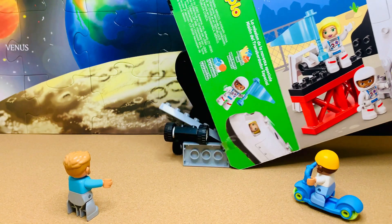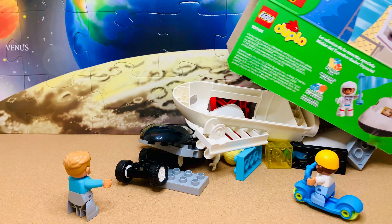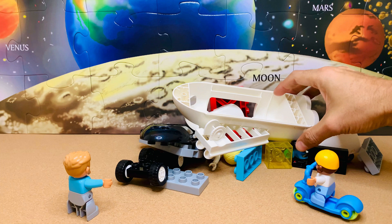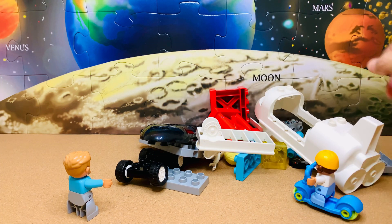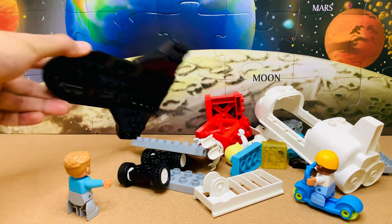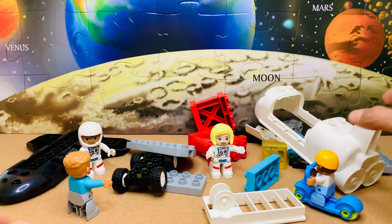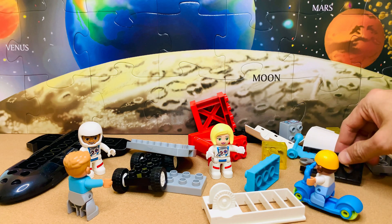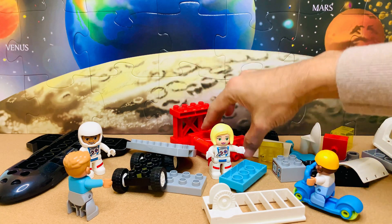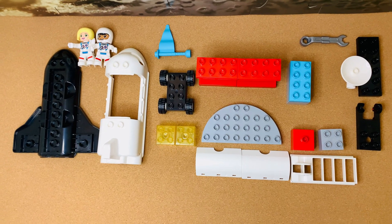Let's unpack everything here and start building the spaceship. We will organize the pieces first and take a closer look at them, as it is a good practice to have all the pieces in place before starting. Yes, we have everything we need now.